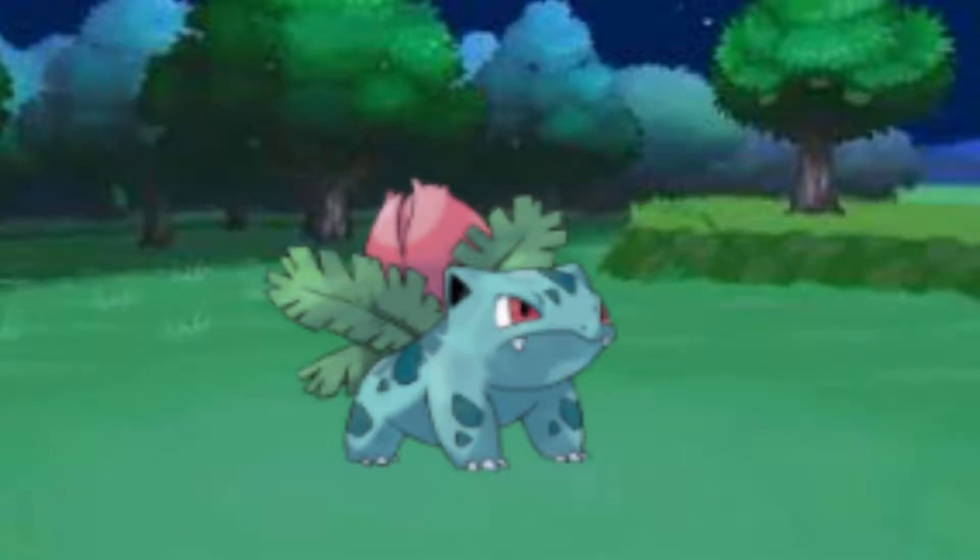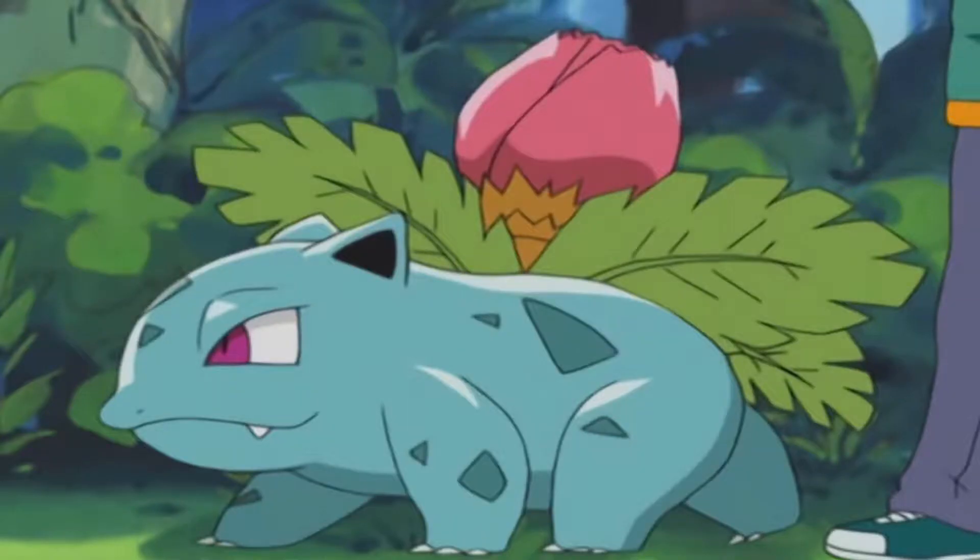The wide mouth, wide-set eyes, moist skin, and quadruped-like movements are all similar to the common toad. Ivysaur's ears have hollow insides, indicating they are ears and not glands, as seen in many species of frogs and toads. Overall, it is moving more towards the mammal-reptile side as it evolves.